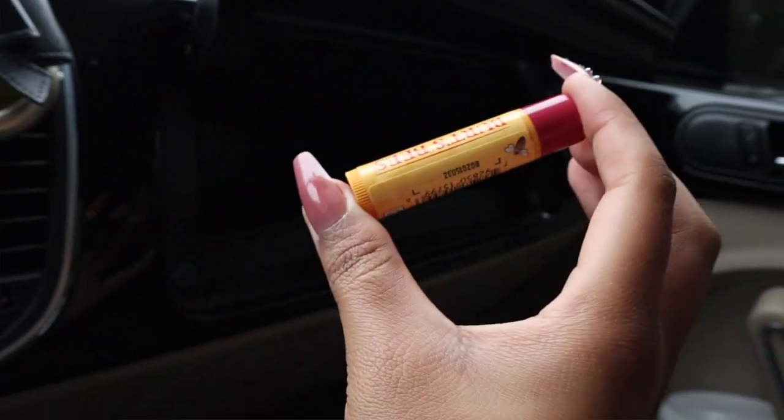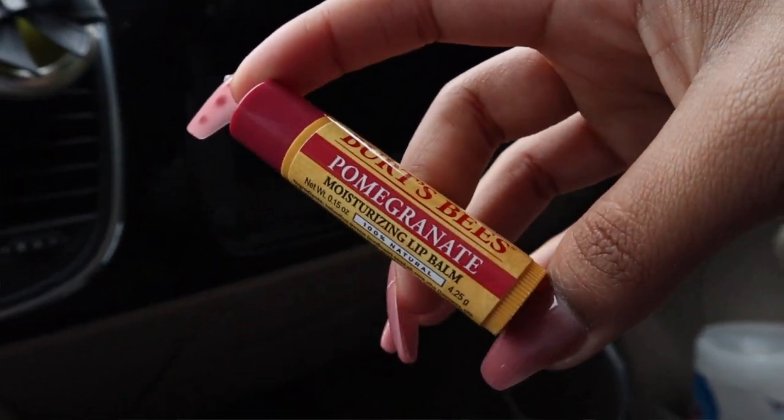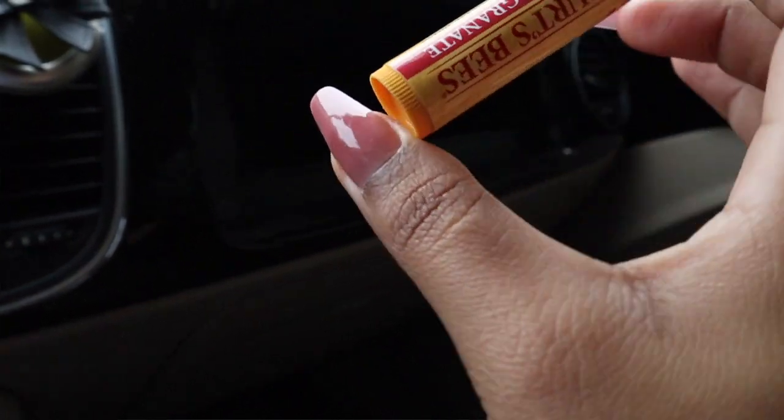The one I have right now is the Burt's Bees Pomegranate and I really like it. I've been more into Burt's Bees these days — I was using a random one from Ulta but I like Burt's Bees better. They keep my lips moisturized for longer. I got these from Target, but you can find them at Ulta, Target, Walmart — basically anywhere you would normally get makeup.